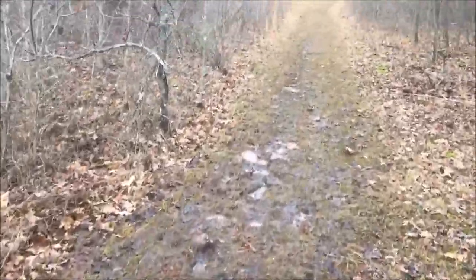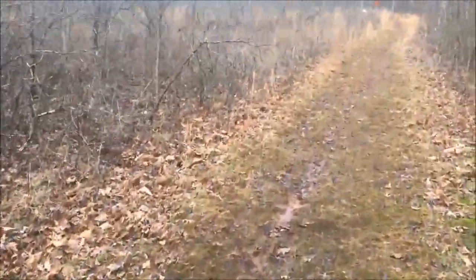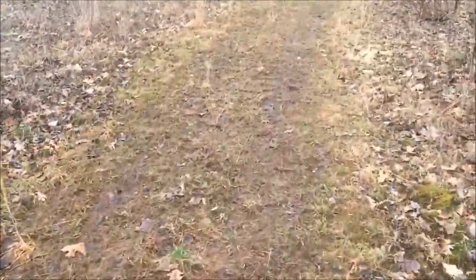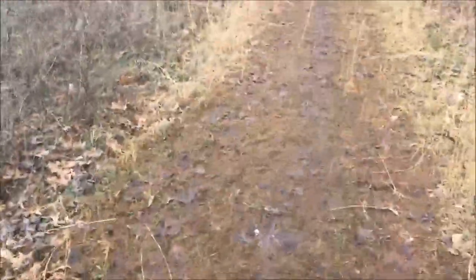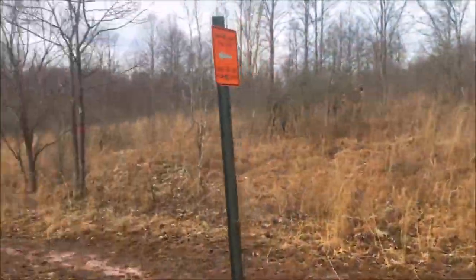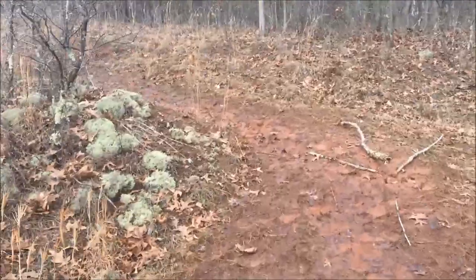We just climbed up out of the ravine and now we're heading through what used to be an old field — they let it grow up into a brushy clearing. Approaching the red trail junction: I showed you the other end where the red trail connects with the blue trail in the last video, and this is where the red connects with the white. We're continuing out on the white to connect up with the blue and yellow trails. You can make a shorter loop by going down the red instead.